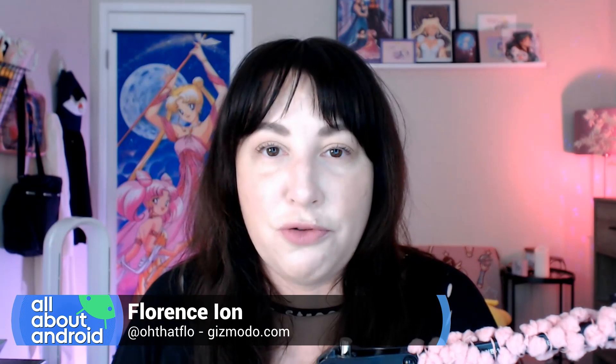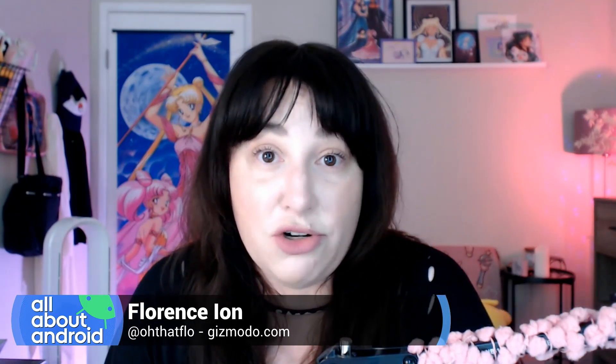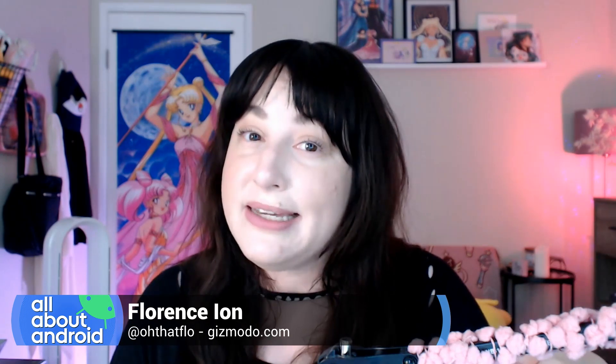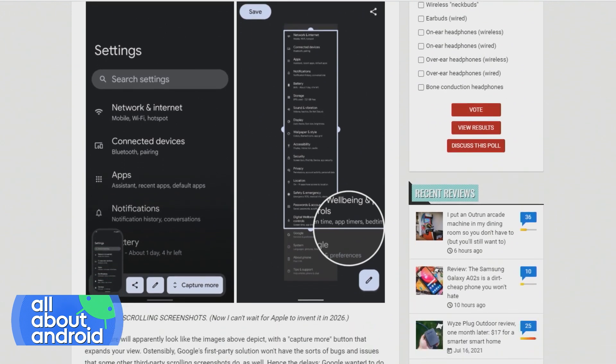Somebody mentioned in the chat — and you'll find this if you Google for rolling screenshots — you'll actually get a little prompt when you take the screenshot that asks if you would like to capture a longer shot. It's a really similar mechanism to the one we see on the OnePlus Oxygen OS. And now that we're getting features like this as part of the big release, it's just making me think about all these little features that Google has plucked from third-party versions of Android — the way other manufacturers have complied with what users want — and put them into Android 12.